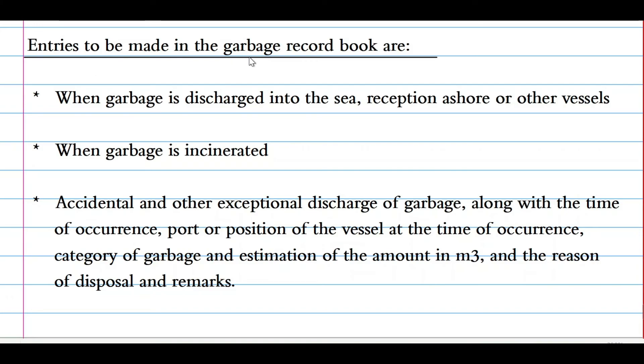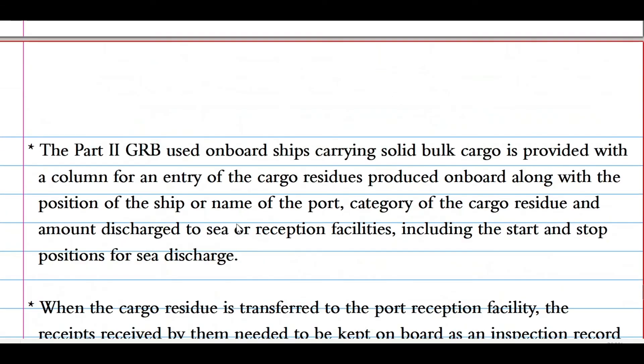Now let's see what entries are to be made in the garbage record book: when garbage is discharged into the sea, reception facilities, or other vessels; when garbage is incinerated; accidental or other exceptional discharge of garbage, along with the time of occurrence, port or position of the vessel at the time of occurrence, category of the garbage, and estimation of the amount in cubic meters, and the reason for the disposal.